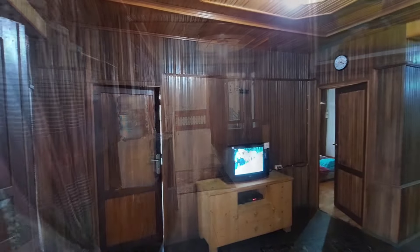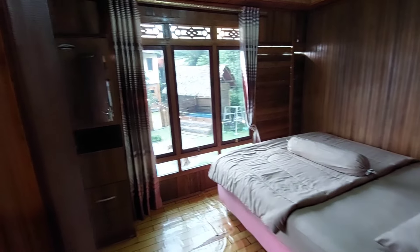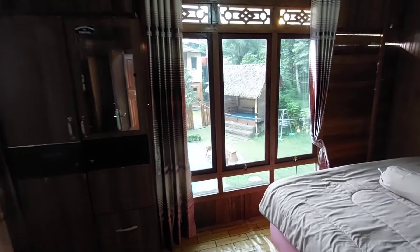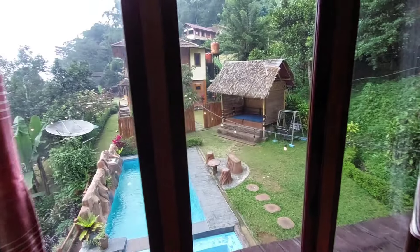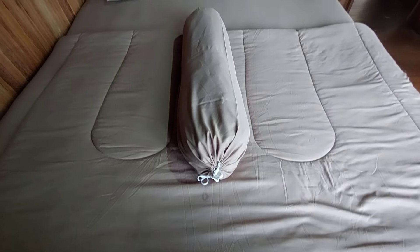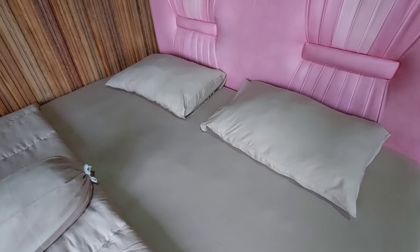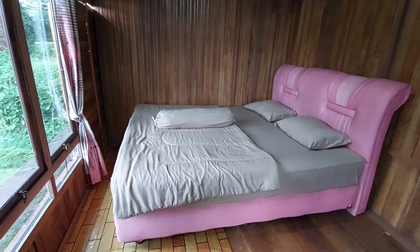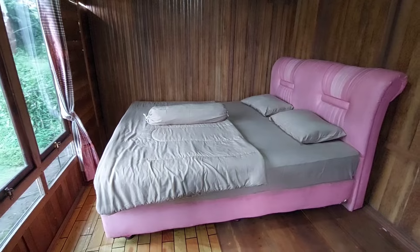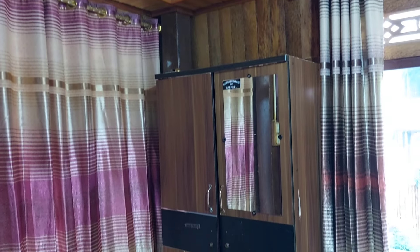Di area dapur juga dilengkapi dengan kamar mandi sharing yang bersih. Kamar kedua ini punya view yang bagus yaitu menghadap ke area taman dan juga kolam renang. Namun kamar ini ukurannya lebih kecil dari kamar lainnya, dan sudah diisi dengan satu buah double bed lengkap dengan bantal, guling, dan juga selimut, serta terdapat juga lemari pakaian.